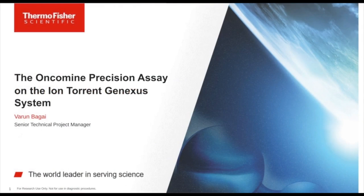Hello, ladies and gentlemen, and welcome to today's broadcast on Oncomine Precision Assay on the Ion Torrent GeneXus system by Varun Bagai. I'm Ben Halen of Thermo Fisher Scientific, and I'll be moderating today's event. You can submit as many questions as you want at any time during the presentation. Simply type them into the Ask a Question box on the left and click Send. We'll answer as many questions as we have time for at the end. Please welcome Varun.